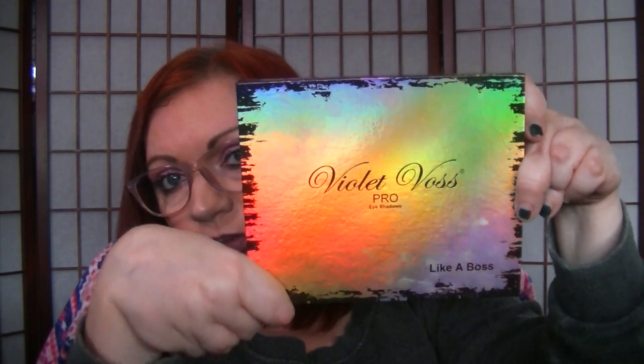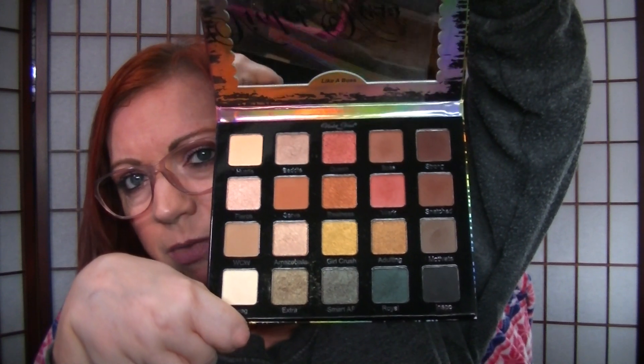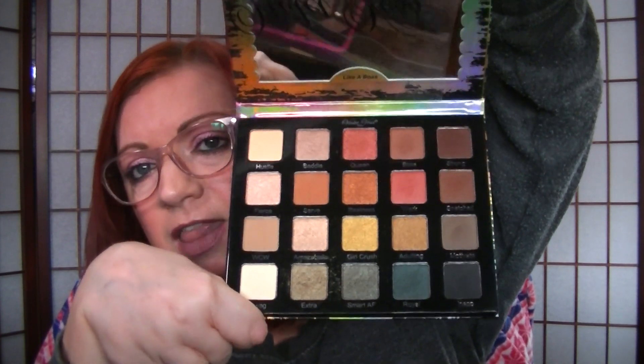I also have one from Violet Voss — I have the Like a Boss palette. I showed this in a get-ready-with-me live video. The colors didn't show up very well on that because the lighting was off, but this is what it looks like. This palette had really good reviews on Sephora. In the beginning I bought it and I didn't like it — I was really disappointed — but the more I used it, the more I fell in love with it. It's a gorgeous palette. So those are my Huda and my one Violet Voss.